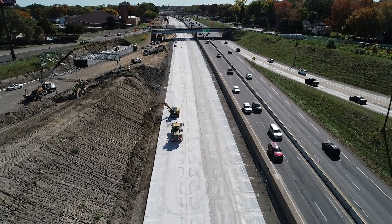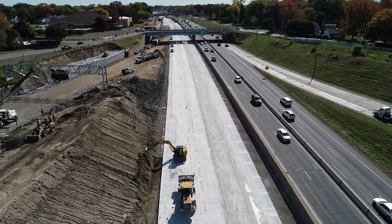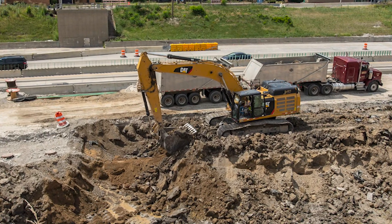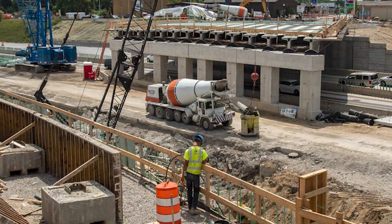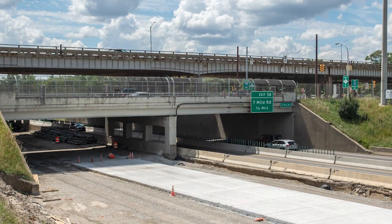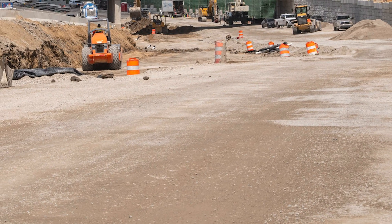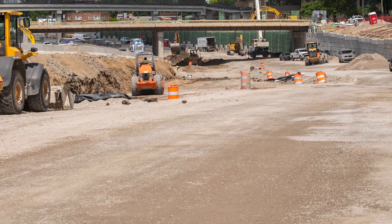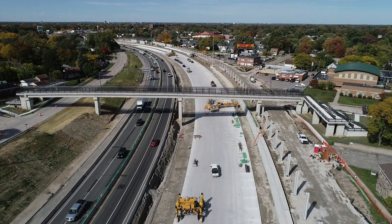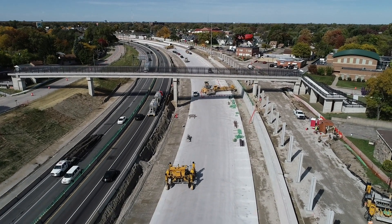Another cool feature of this project is how crews are working to protect the environment. In the past, the construction industry was a major contributor to large quantities of landfill waste. But this I-75 project is taking steps to reduce landfill waste by recycling between 70 and a hundred percent of the materials used to build pavement, bridges, walls, and of course the tunnel. When building the road, crews recycle the old pavement to be used for the new base of the freeway. This is done by using on-site portable concrete plants. The old pavement is put into a crusher which separates old stone, steel, and other materials so that it can be transformed into a new material that will help provide stability to the new pavement.